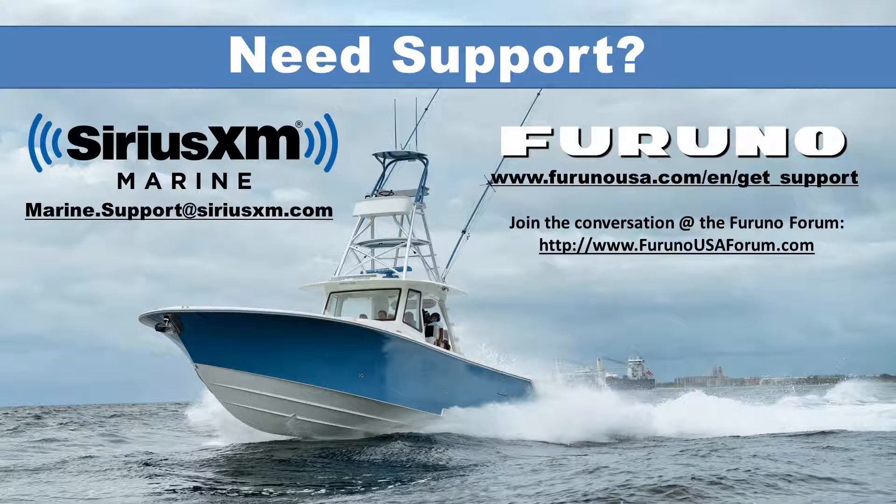If you have specific questions about your Furuno hardware, please visit www.furunousa.com/en/get_support. Thank you for joining us.